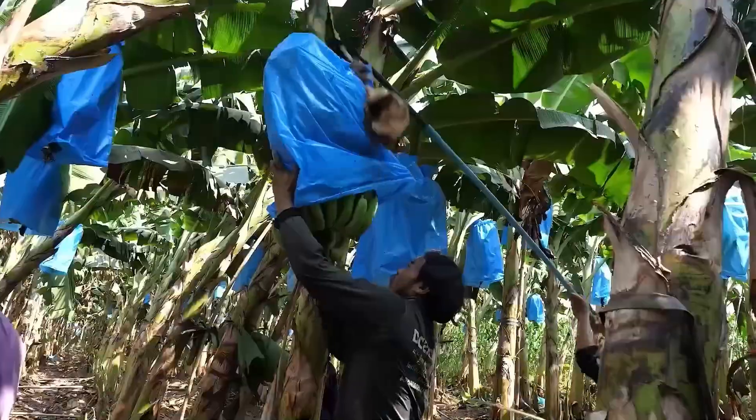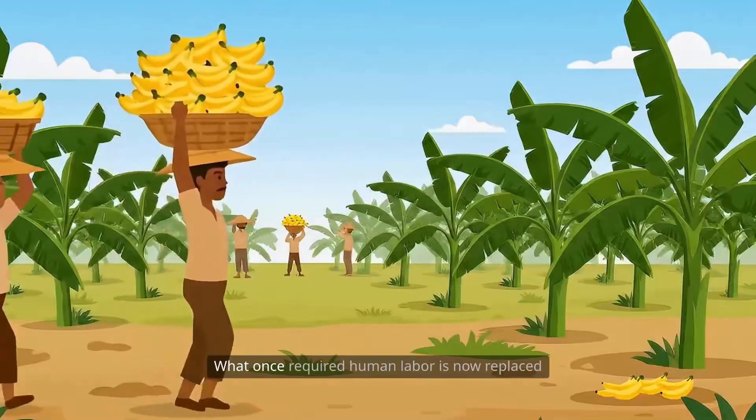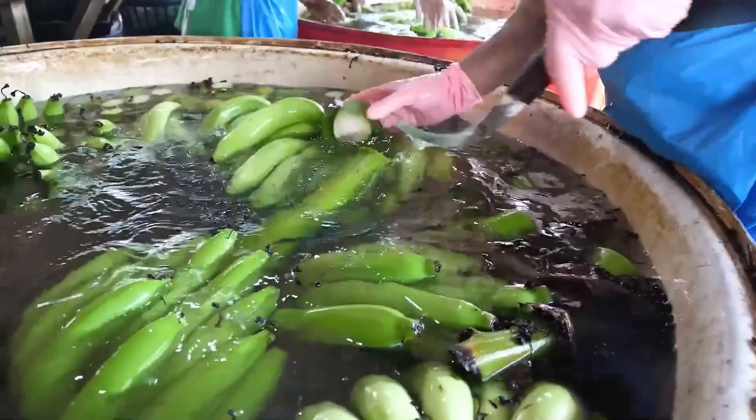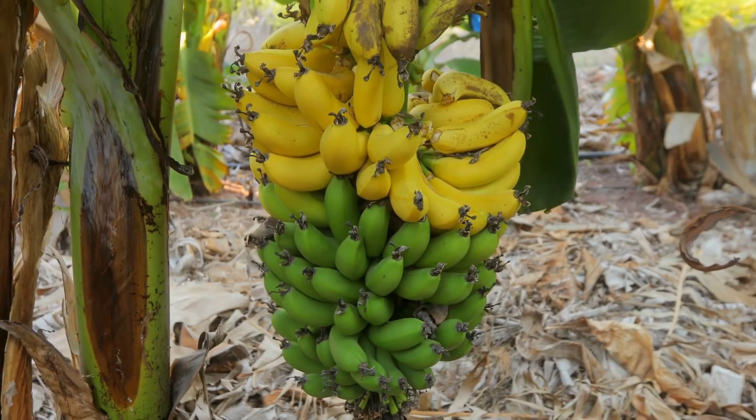The banana harvesting technology of the new century has truly amazed the world. What once required human labor is now replaced by intelligent machines, modern management systems, and streamlined production processes.